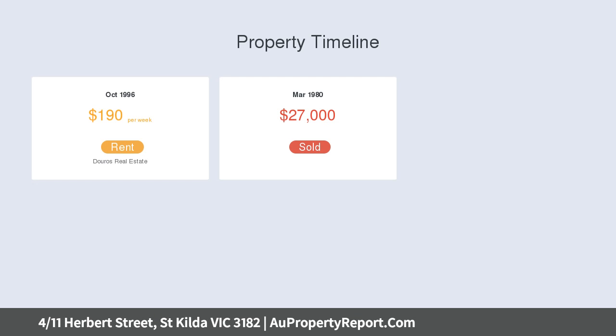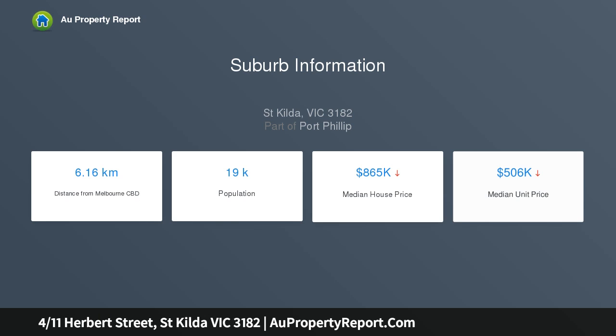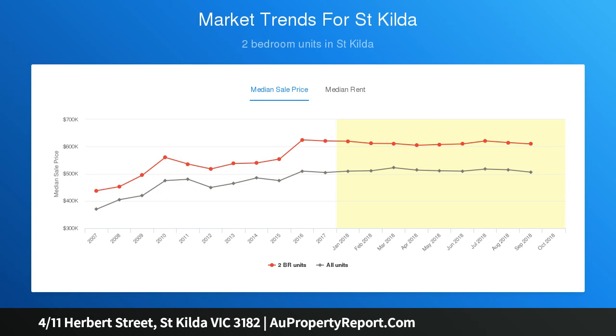A central living room opening to a welcoming balcony is complemented by a generous, user-friendly separate kitchen meals area, while two double bedrooms, both with built-in robes, surround a central bathroom that efficiently incorporates a laundry zone. Double garaging completes a picture that can be acquired and captured, not merely imagined.